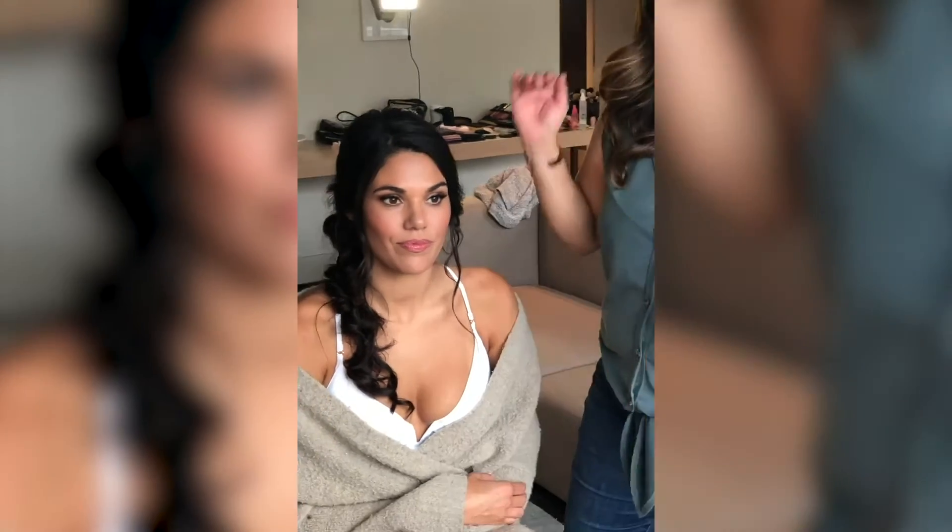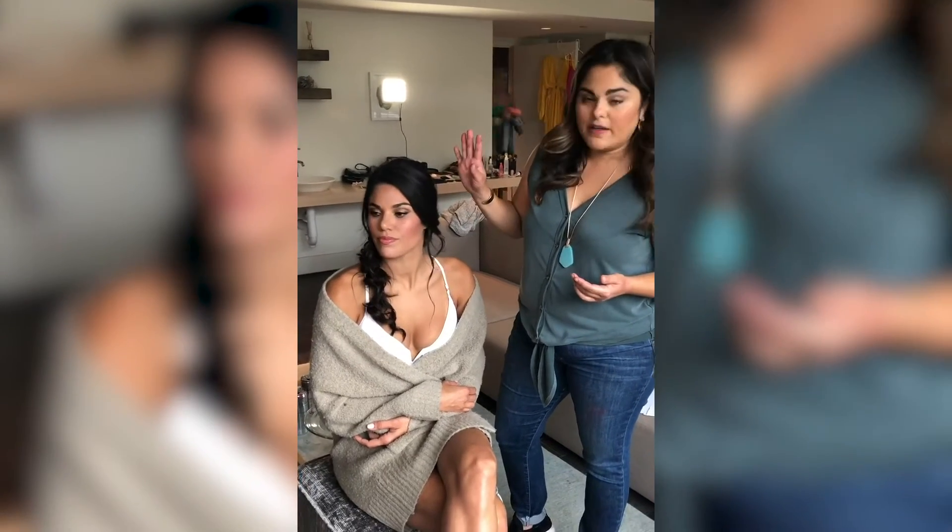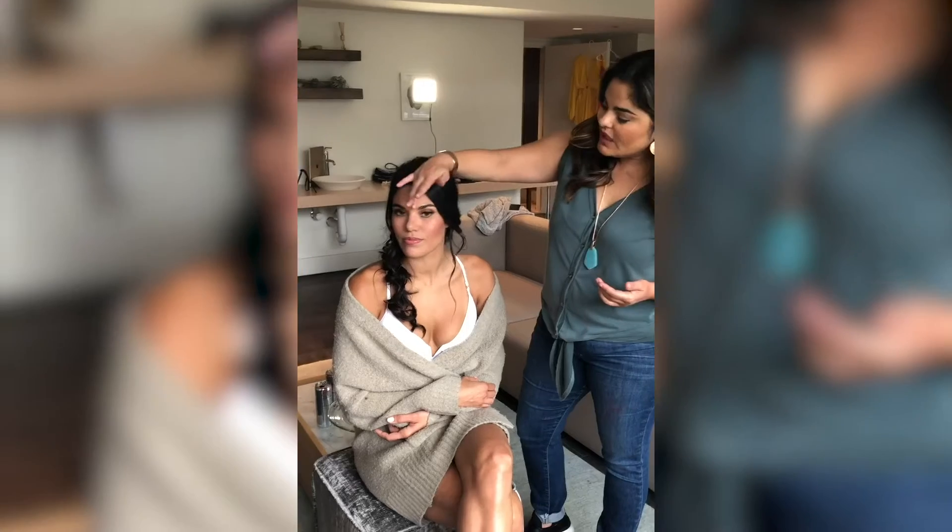I put in a cream liner, but to soften it, I just added in like a dark, almost like an espresso eyeshadow, just kind of smoke it out a little bit. We did some beautiful individual false lashes on her and you can see she has these gorgeous brows, so I just enhanced those a bit.